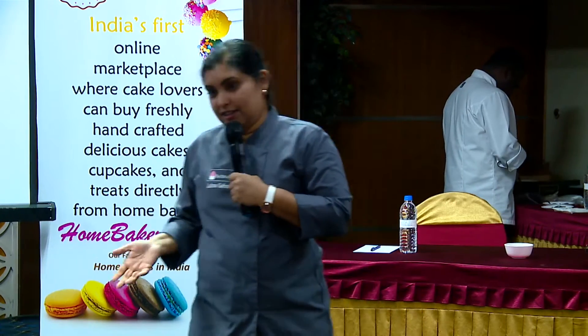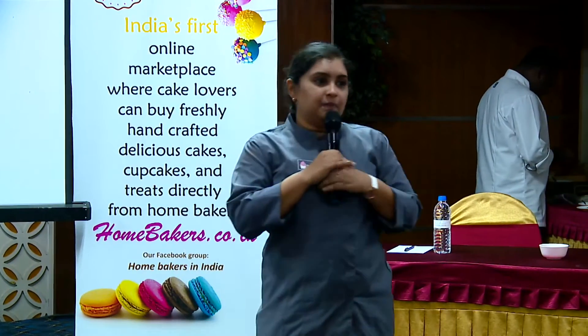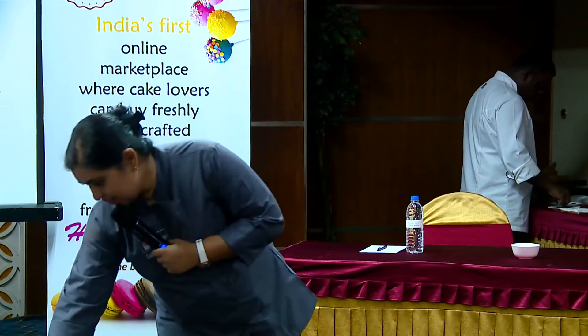Never send out any pictures of yours into the internet without your logo. There are many stories of people stealing pictures. Our time is almost up — if you have any questions, you can ask me. Follow me, please!